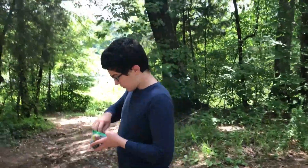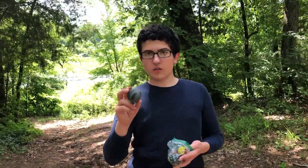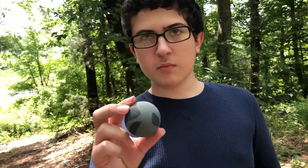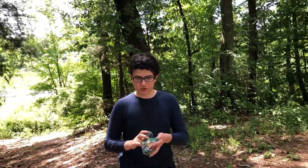The next one is called Ganymede. It is the largest moon in the solar system, and it's 10% larger than Mercury. It also has a subsurface ocean.